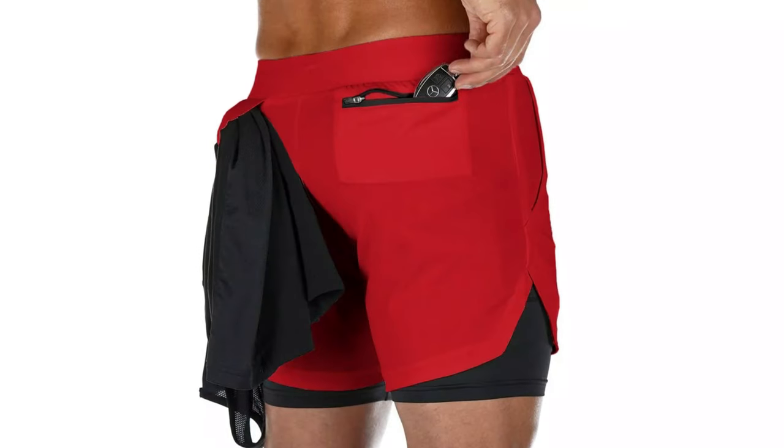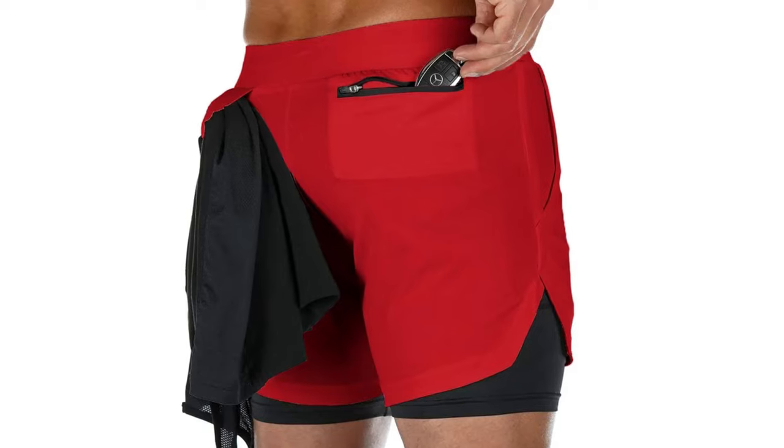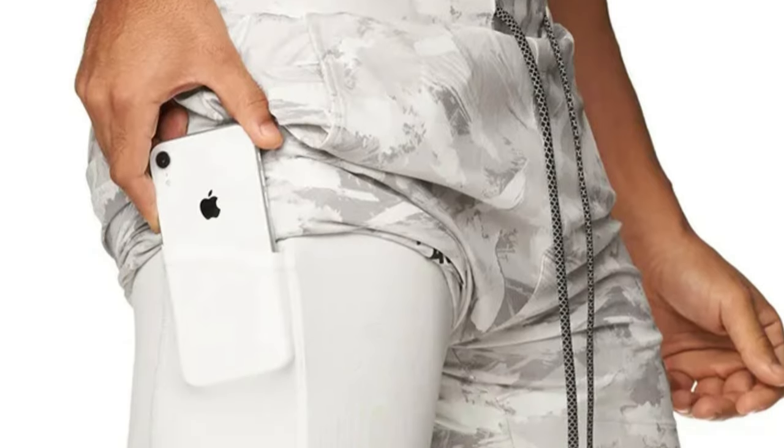Hi guys, today's video we're going to check out the 5 best men's running shorts on the market. This list was made based on our personal views and are listed based on rating, review, orders, price, quality, durability, and more.